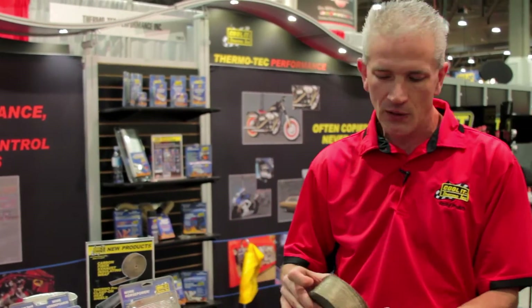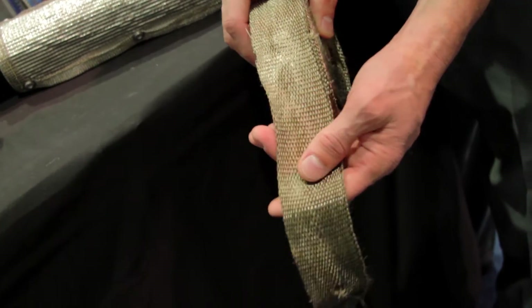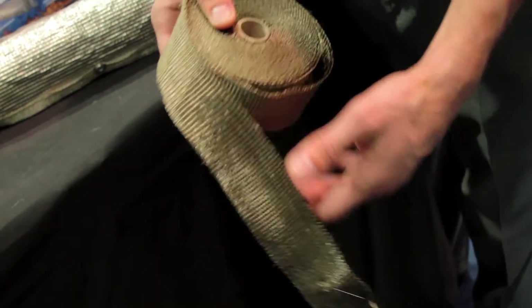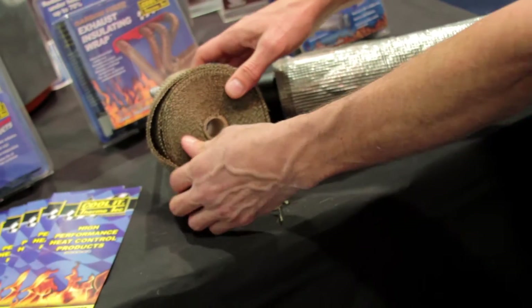First and foremost, we have our new carbon fiber exhaust insulating wrap that is American made. That'll be available in all the normal sizes — 2 inch, 1 inch — and as long as 50 foot.